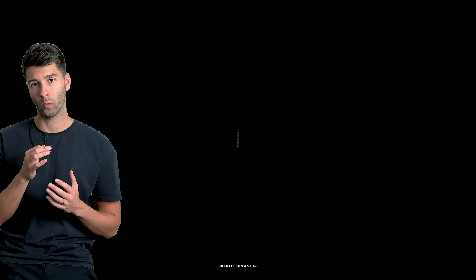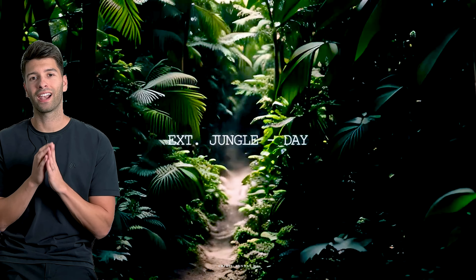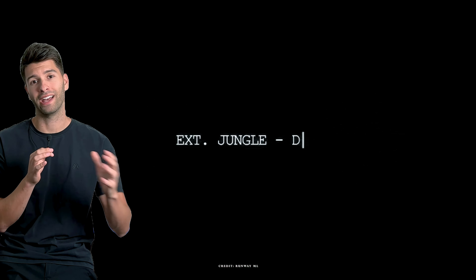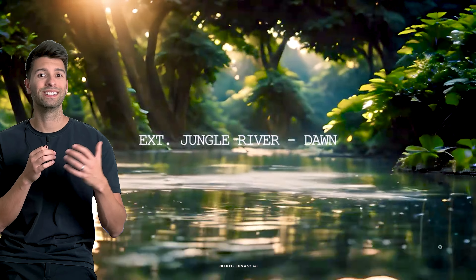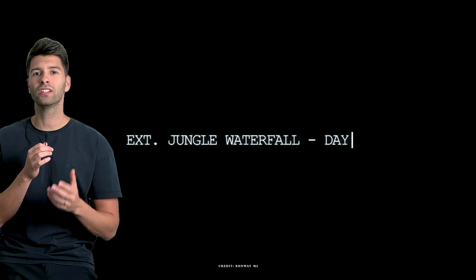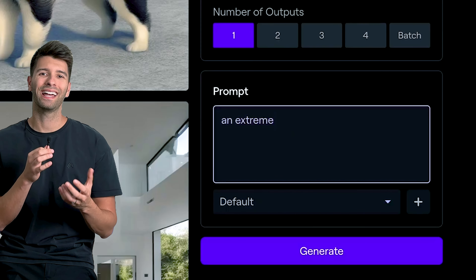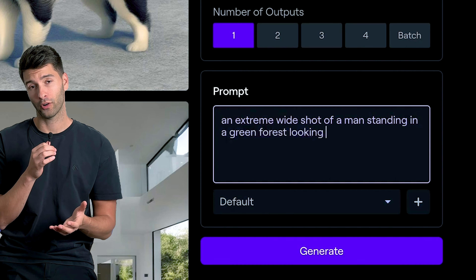Number one on this list is Runway. Now Runway is not specific to architects and designers, but it is a tool that allows us to actually improve and enhance our design and our renders. Inside Runway we have some great tools — we can convert text to image, text to video, and even video to video.